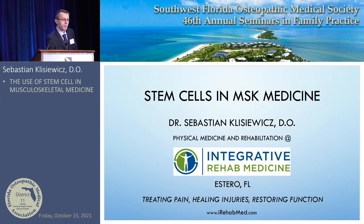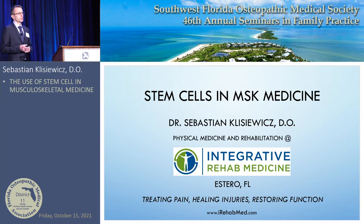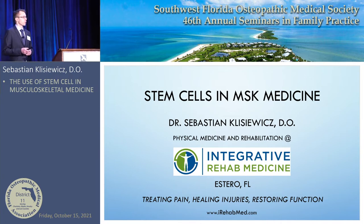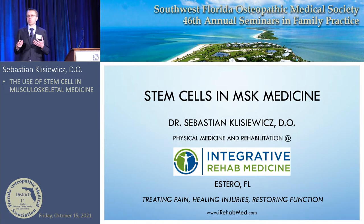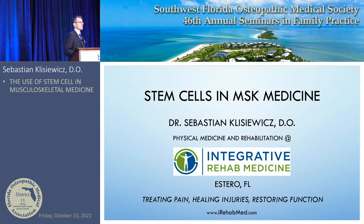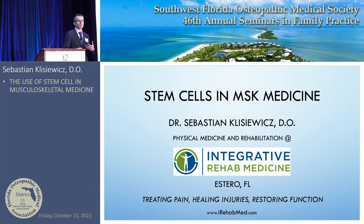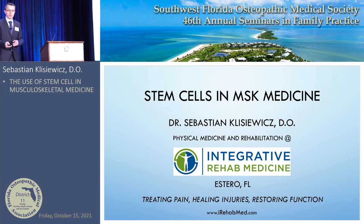Walter, thank you very much for having me here, and everyone thank you for allowing me to speak to you today about this very exciting topic. I'm very grateful to be here on beautiful Captiva Island with beautiful weather, and I hope everybody enjoys themselves after all this coursework. I have an integrative rehab medicine clinic and we really focus a lot on regenerative medicine.